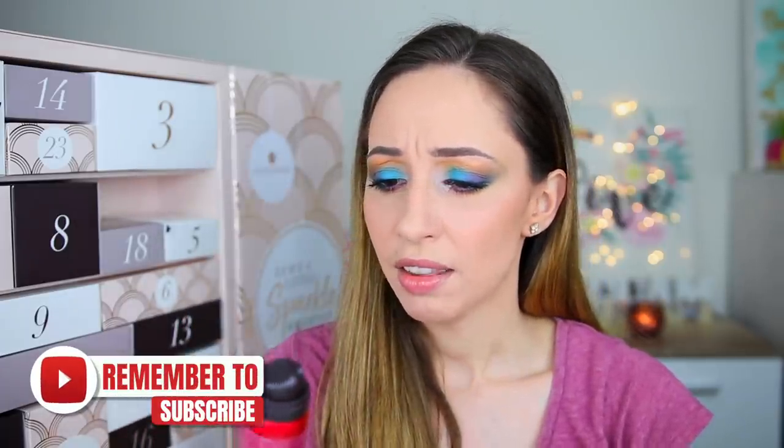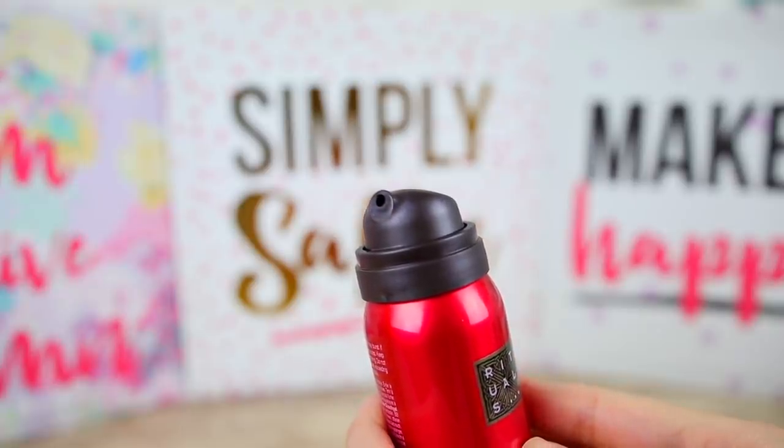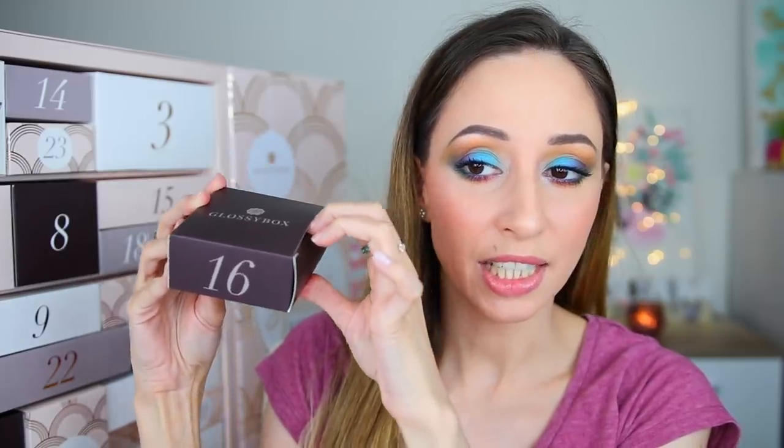Box number fifteen is a Harmonizing Foaming Shower Gel by the brand Rituals — this is the Ritual of Ayurveda, the ancient art of living wisely. The scent is Indian Rose and Sweet Almond Oil. It's made in Germany and we have 50 milliliters. Let me know if you have tried another collection by Rituals.